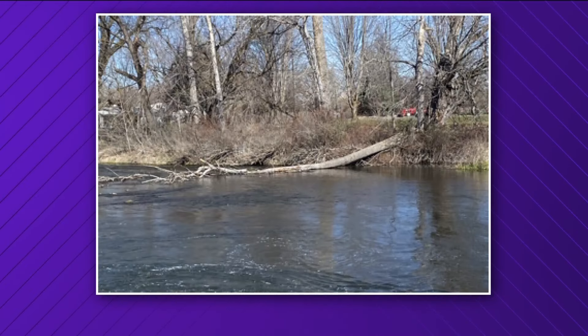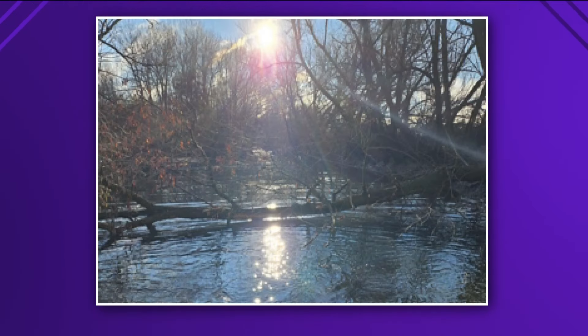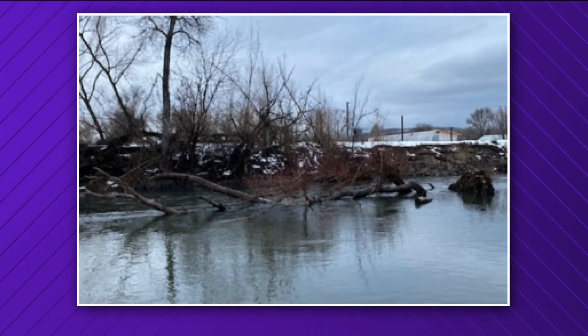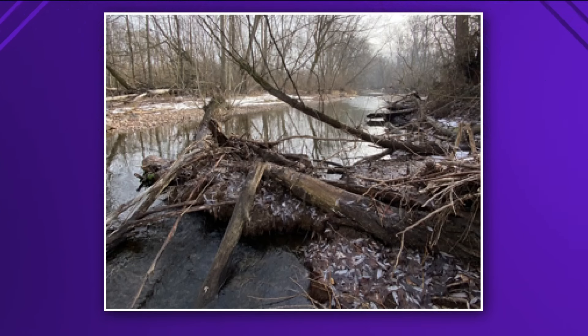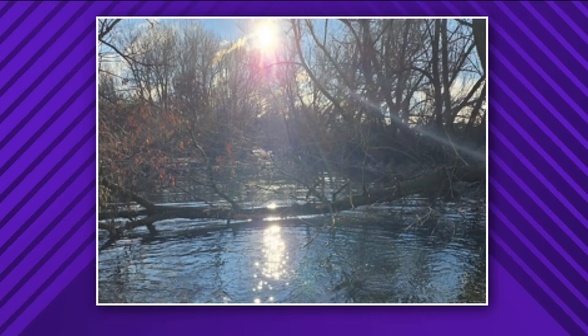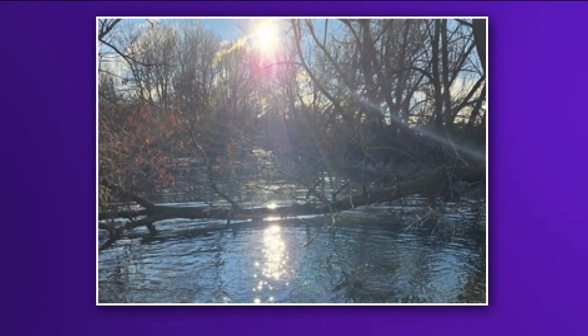Winter maintenance flood control work is now complete on the Boise River District, from the Plantation Island area in Boise downstream all the way out to Caldwell. Crews worked to remove trees and snags from portions of the river that could cause flooding during spring runoff. More trees have fallen into the river than usual, because of microbursts and rotting trees.